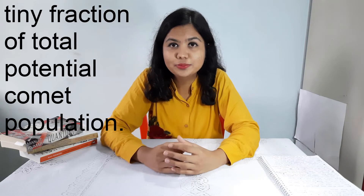So if we have billions and trillions of objects out there in the Oort Cloud, why do we have only 6,000 comets? Actually, these 6,000 comets are only a tiny fraction of the total potential comet population. There can be millions of comets, but we know only 6,000 of them.